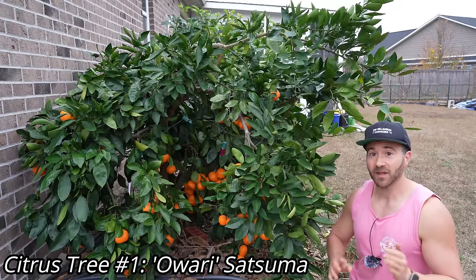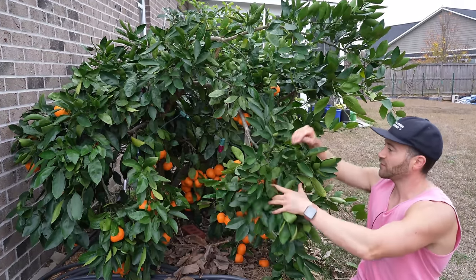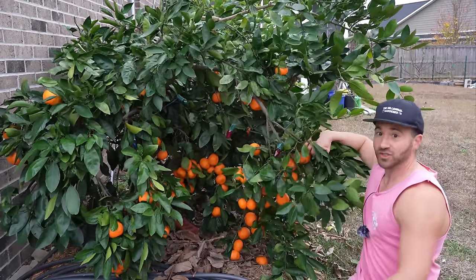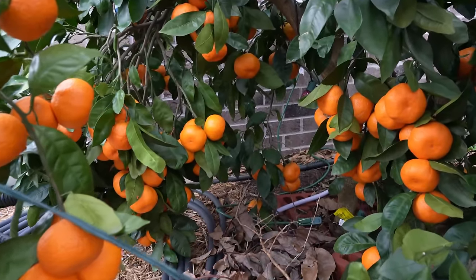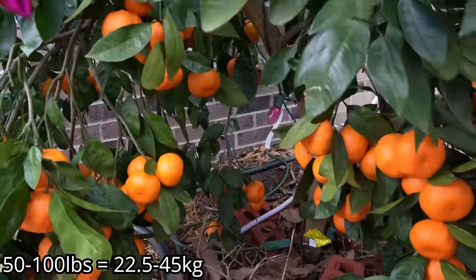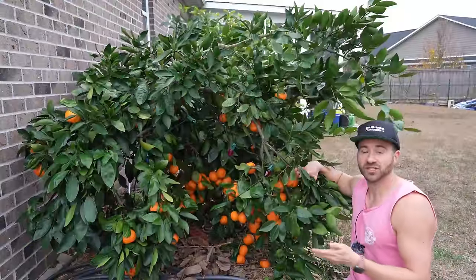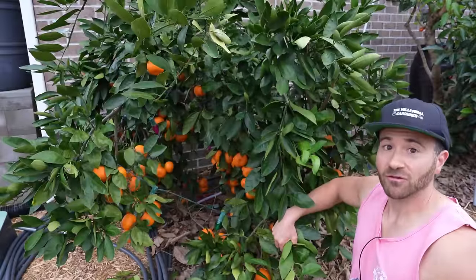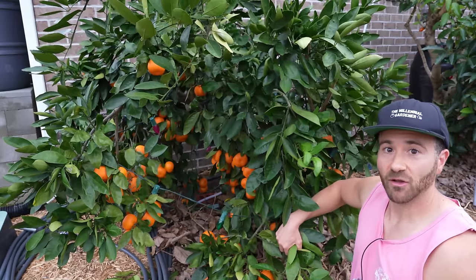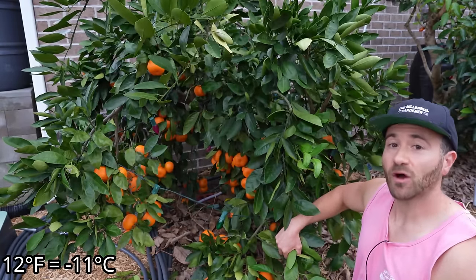The first variety of cold hardy citrus that I must feature in this video is the crown jewel of my garden, and that is the Owari Satsuma. This is the first tree that I ever planted in my yard when I moved into my house a little over five years ago. This five-year-old tree is just producing off the charts. There are easily 200 oranges on this tree — an easy 50 to 100 pounds of oranges — and it produces like this season after season. Satsumas are mandarin oranges, and this variety is tolerant of cold all the way down to about 12 degrees Fahrenheit once the tree is mature and established.